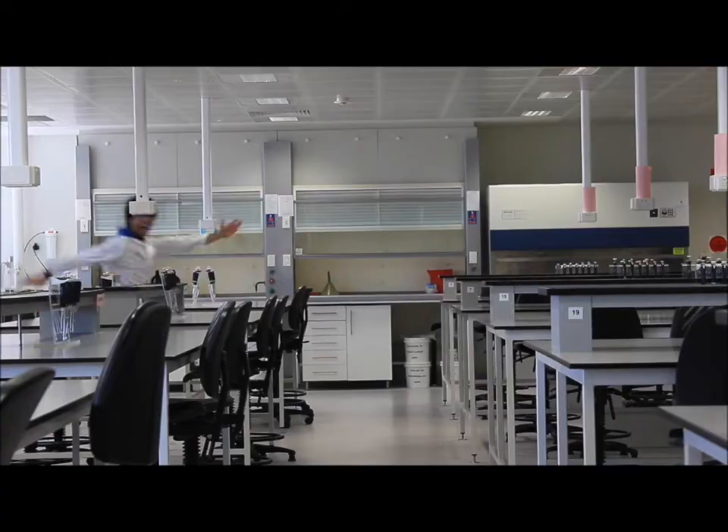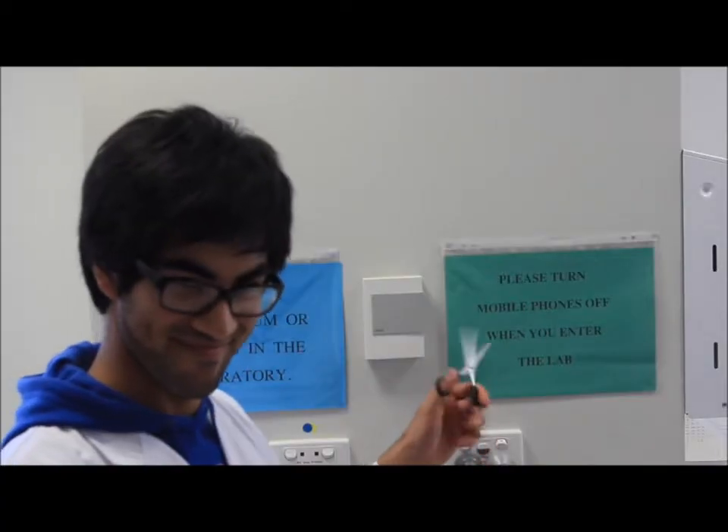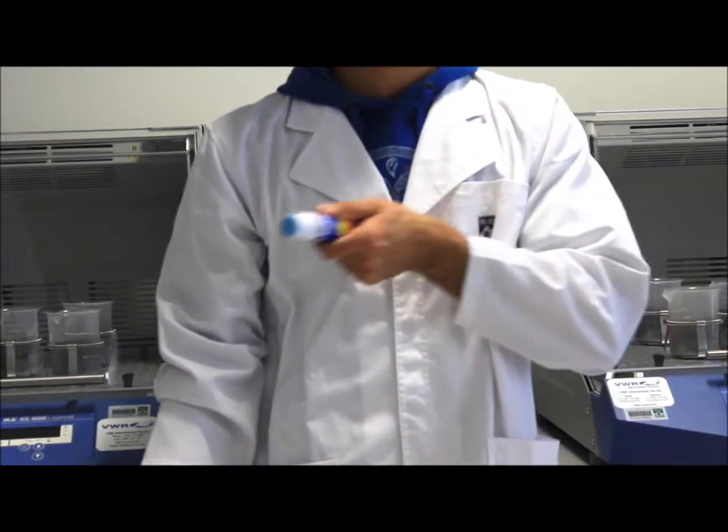Topocloning by topoisomerase 1 — topocloning makes research kinda fun. It cuts just like restriction enzymes, joins like ligase too. Topocloning.